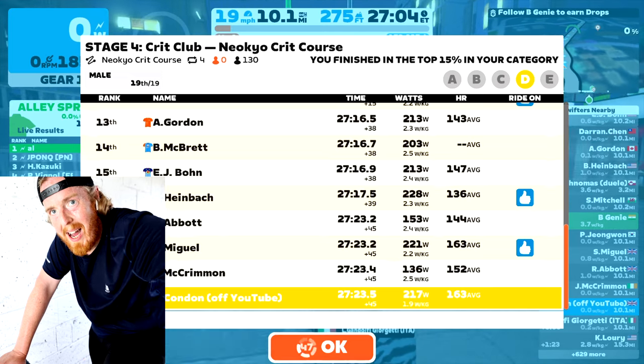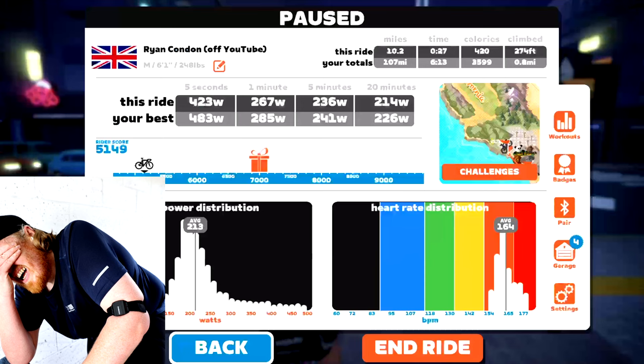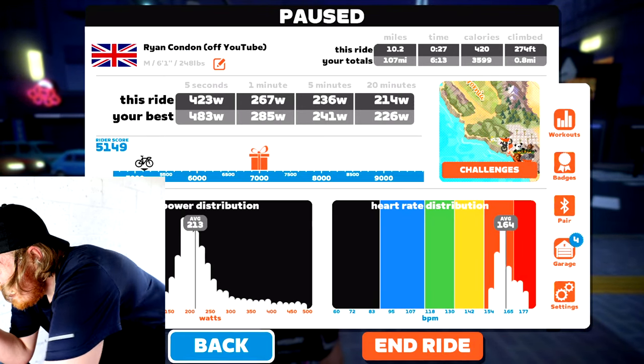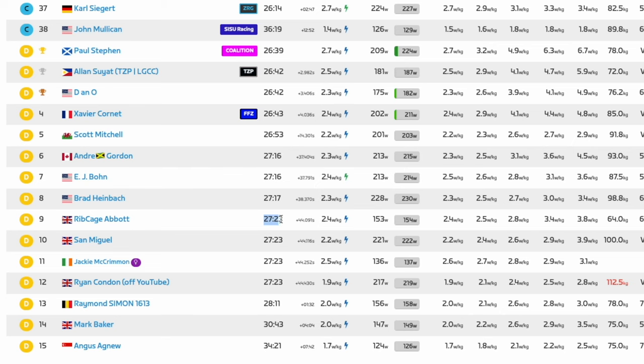I finished 20th out of 42. Looking at the finish times for the Cat D riders on Zwift Power, my finish time was right there with the pack I was fighting to remain with — milliseconds off the others — and with a decent sprint I would and probably should have secured top 10. I learned a lot about the importance of sprinting. I still don't know if I can sprint yet — I haven't had a successful sprint — but I am aware of its importance and potential dominance on the finish line.